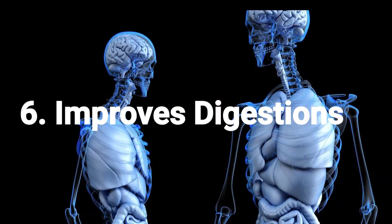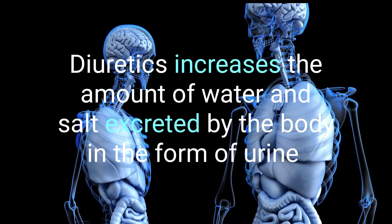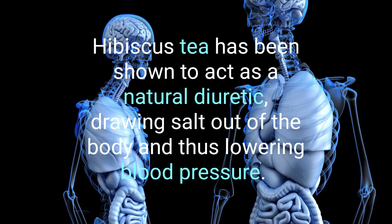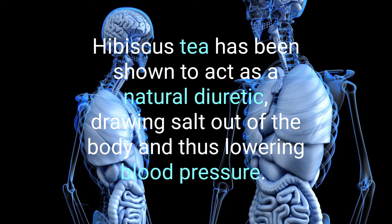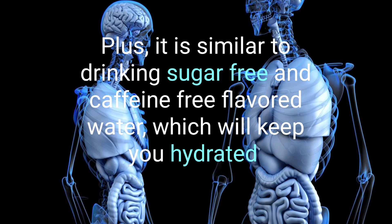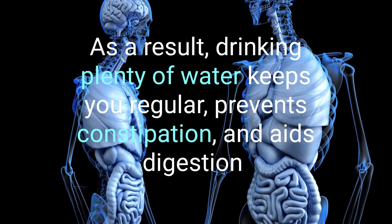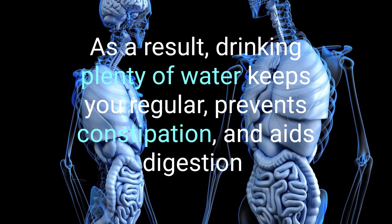6. Improves Digestion. Diuretics increase the amount of water and salt excreted by the body in the form of urine. Hibiscus tea has been shown to act as a natural diuretic, drawing salt out of the body and thus lowering blood pressure. Plus, it is similar to drinking sugar-free and caffeine-free flavored water, which will help you stay hydrated. As a result, drinking plenty of water prevents constipation and aids digestion.